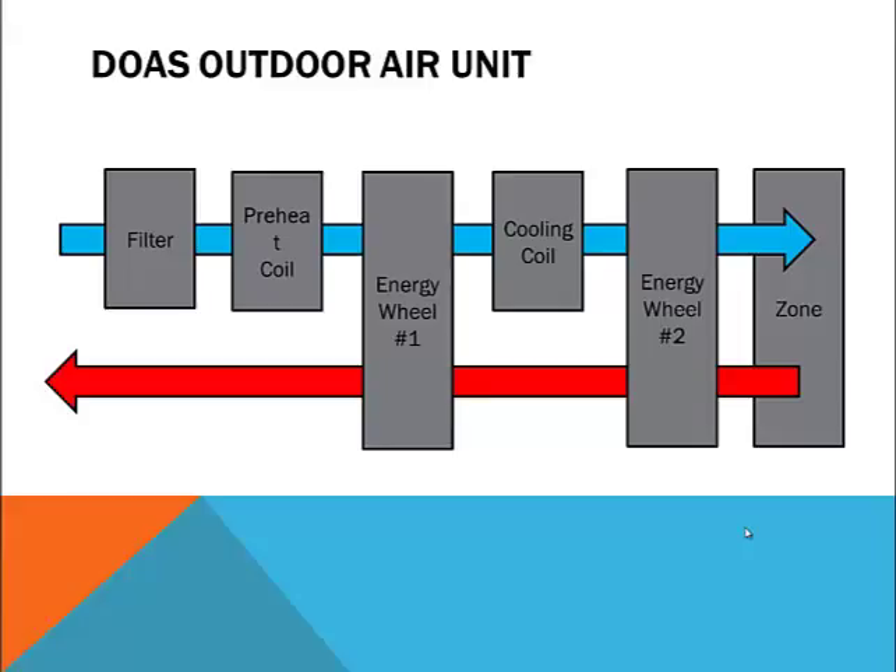This unit typically requires a filter bank, a preheating coil, a cooling coil, a reheating coil, and a humidifier. Energy recovery is highly recommended and is typically handled by latent and sensible energy wheels to transfer heat and moisture between exhaust and intake air.